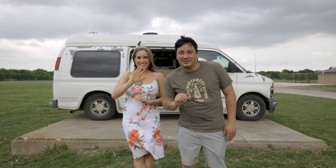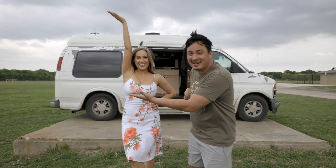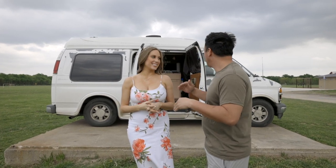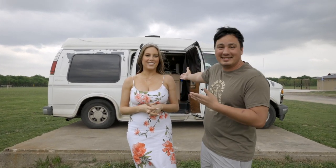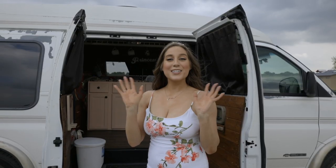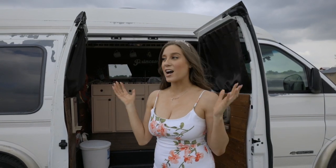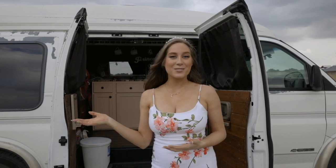Hello everyone, welcome back to another video. We're really excited — we have Samantha here. She has an awesome YouTube channel, so make sure to go check it out. Today she's going to be showing us her van, so let's go. Hey guys, my name is Samantha. I am a flight attendant based in Dallas, which is where we currently are, and this is my van.